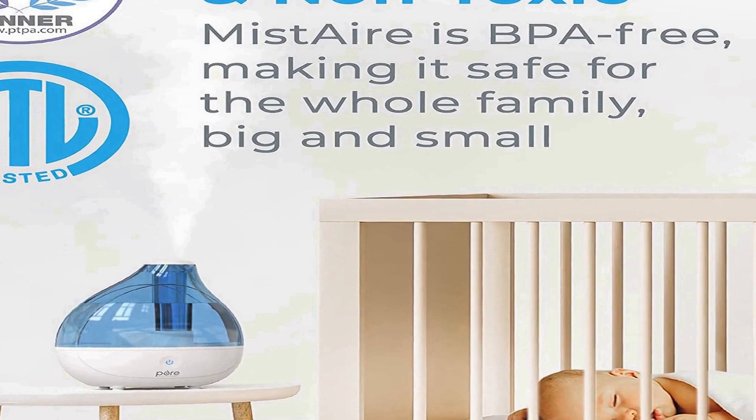This BPA-free humidifier comes with an AC power adapter, disc cleaning brush, and Pure Enrichment's guaranteed 5-year warranty. Their customer support team provides quality service and peace of mind to millions worldwide — from a brand you can trust.